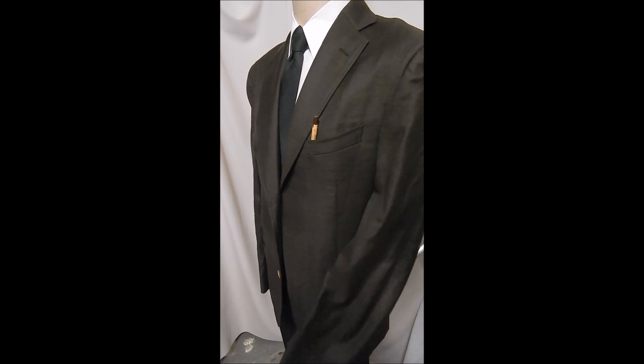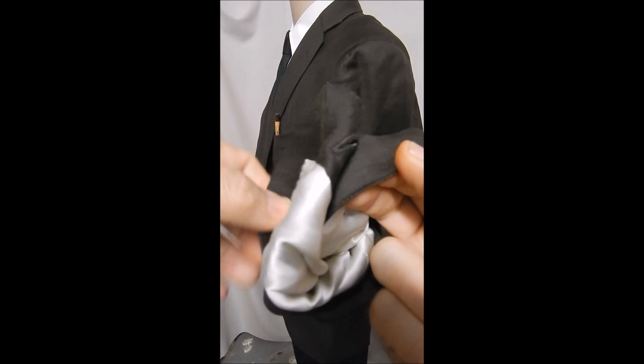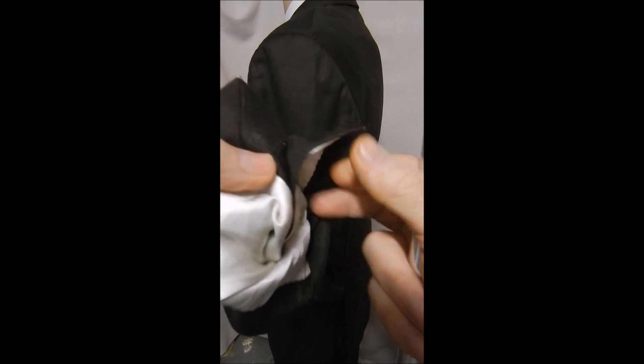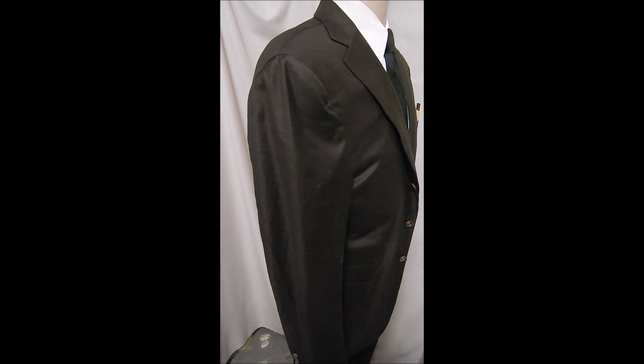It's close to brown. Take a closer look at the buttons — and lo and behold, this one is right up there with quality. Surgeon's sleeves. Jetted or vent. When you touch this fabric, you know it.